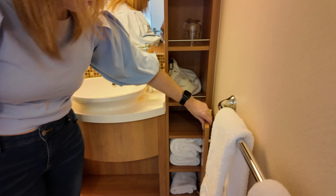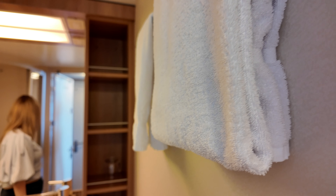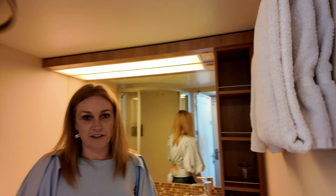Extra towels. Your hair dryer. A modern sink. Overall, a nice bathroom.